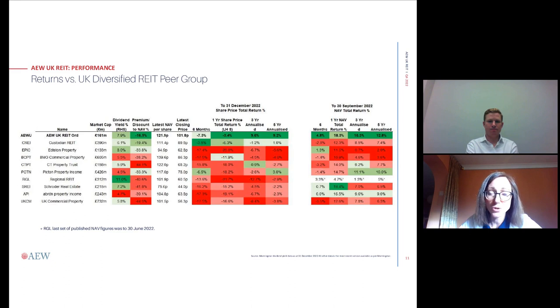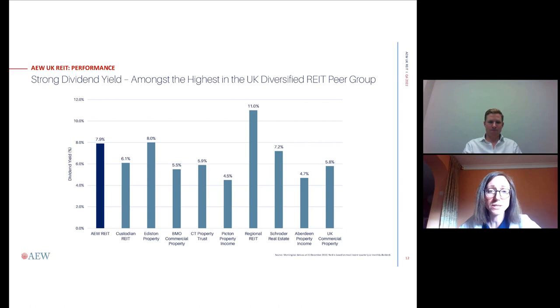This chart shows performance; the table on the right is only up to September as most peers haven't announced December figures yet. The middle chart shows share price movement, looking quite favourably towards ours — trading at the narrowest discount of the peer group. Moving on to dividend yields, we have always been one of the highest dividend-yielding REITs within this cohort.